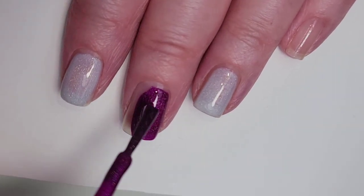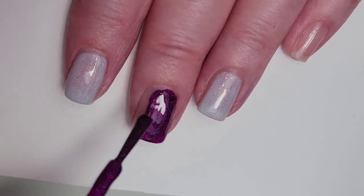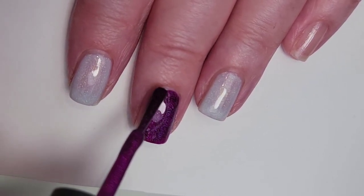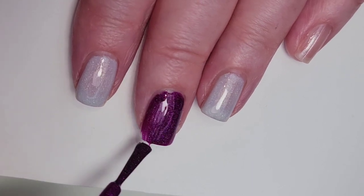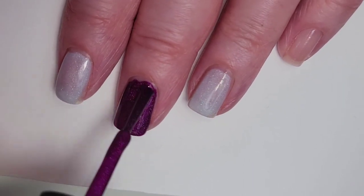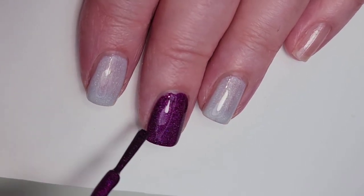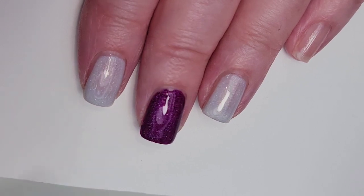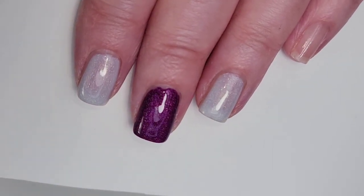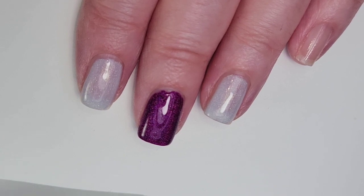This one might be a one-coater because it goes on pretty good and it's pretty pigmented. Actually, I'm not doing a topper over this one so I'm going to do two coats of both of those. If I was putting a topper on it I might only do one coat, but I'm not putting a topper over the magenta jelly.